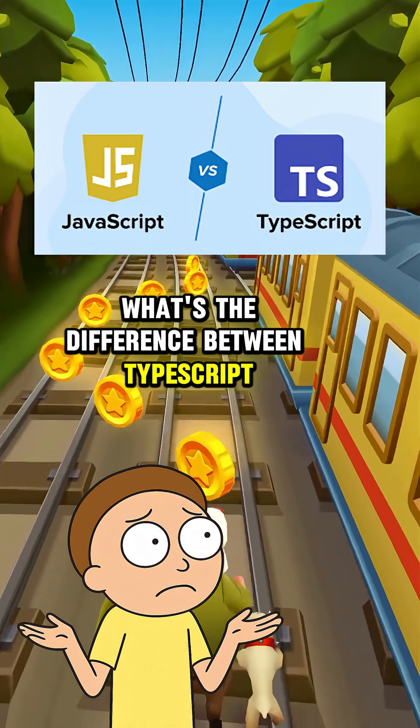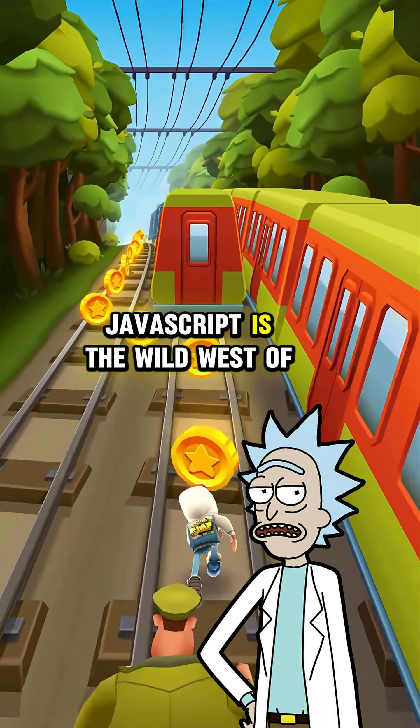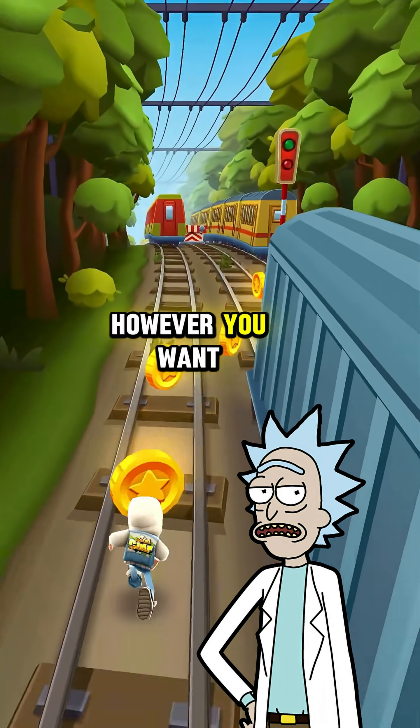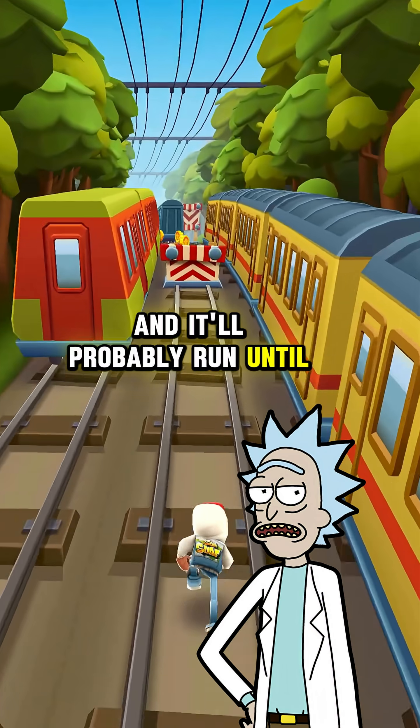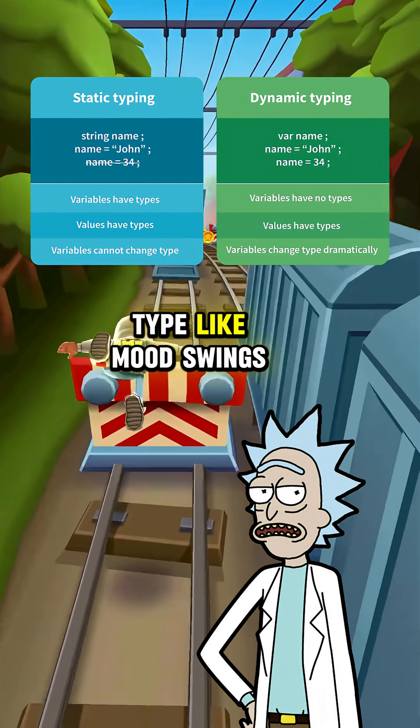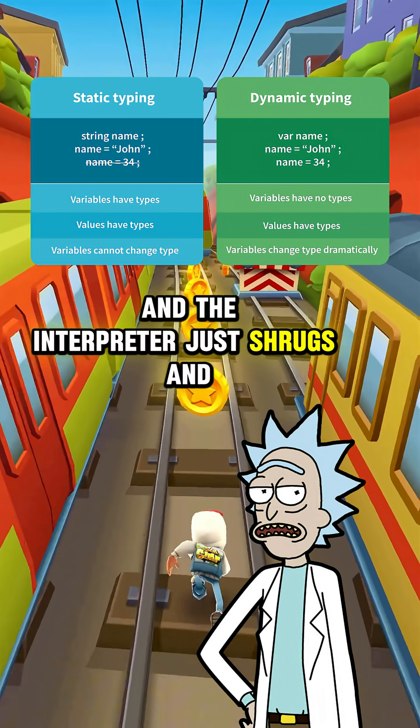Rick, what's the difference between TypeScript and JavaScript? JavaScript is the wild west of programming languages, Morty. You can write whatever you want, however you want, and it'll probably run until it doesn't. It's dynamically typed, which means variables can change type like mood swings, and the interpreter just shrugs and moves on.